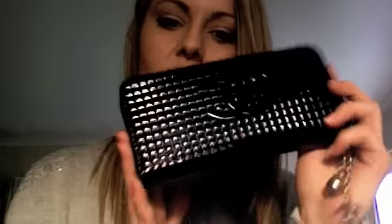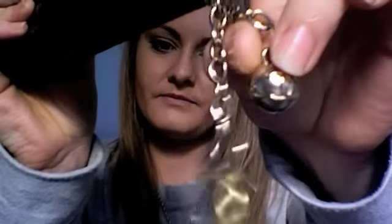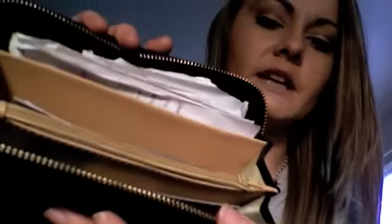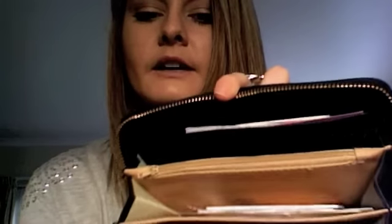So first thing is my wallet. This is not a real Chanel, unfortunately. I wish it was real. It's got the little bobbly thingy what's-its on it. And I love this wallet actually. It cost me like $20 and I've got like a whole heap of absolute utter crap in there. All my cards are like in a bunch with a whole heap of random receipts.